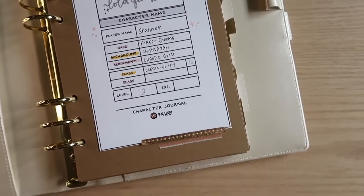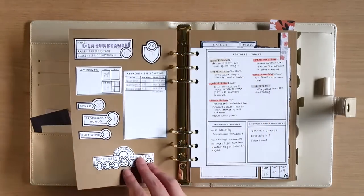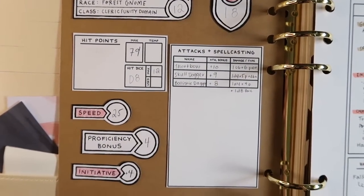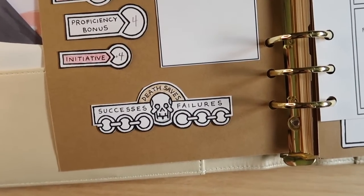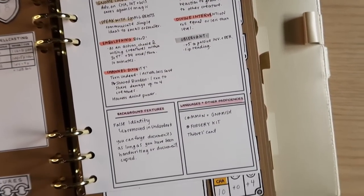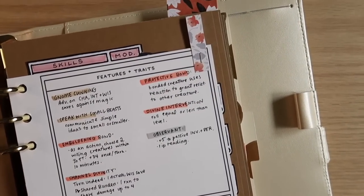My Dungeons and Dragons character is named Lola Quick Doddle. She is a level 12 forest gnome Unity Domain Cleric — if that sounds like a lot, it's okay, I'll try to go over the basics as best I can. This is the first main spread of Lola's character journal and it's super important because it has her main stats, her speed, her initiative, death saves, as well as all of her racial and class features.